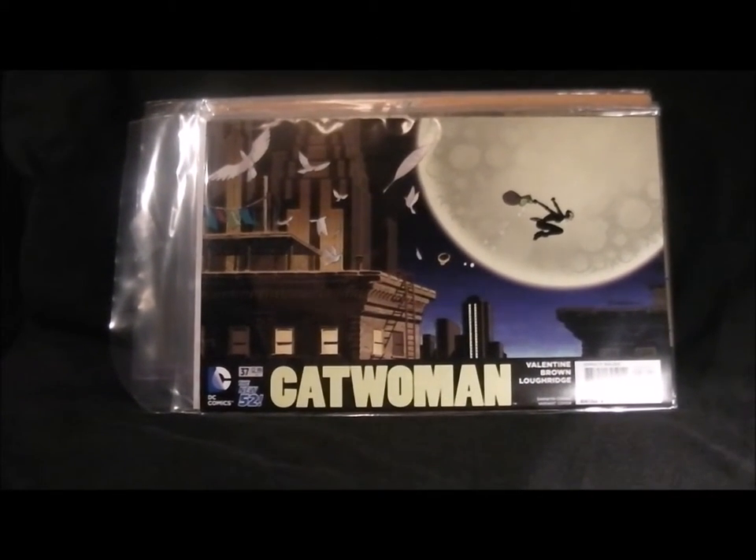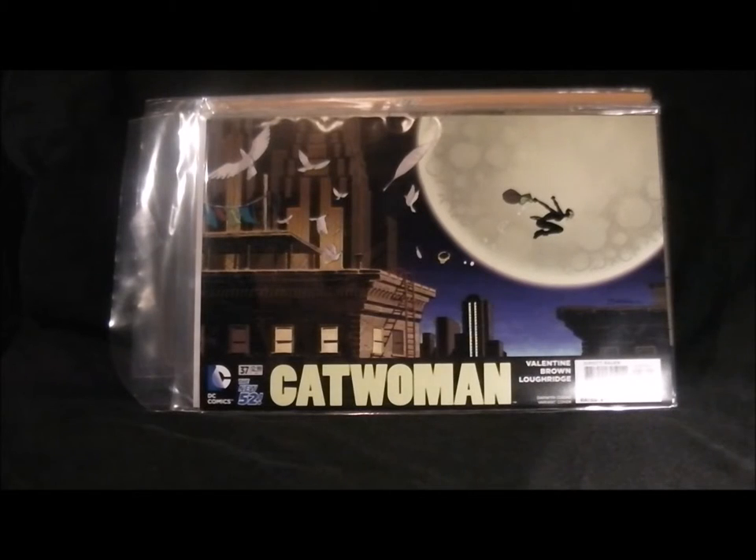First of all we've got the Catwoman cover, which is quite nice - not too bad. Wouldn't usually pick this one up. Comics are getting a bit rubbish at the moment and all the DC titles are changing soon anyway.